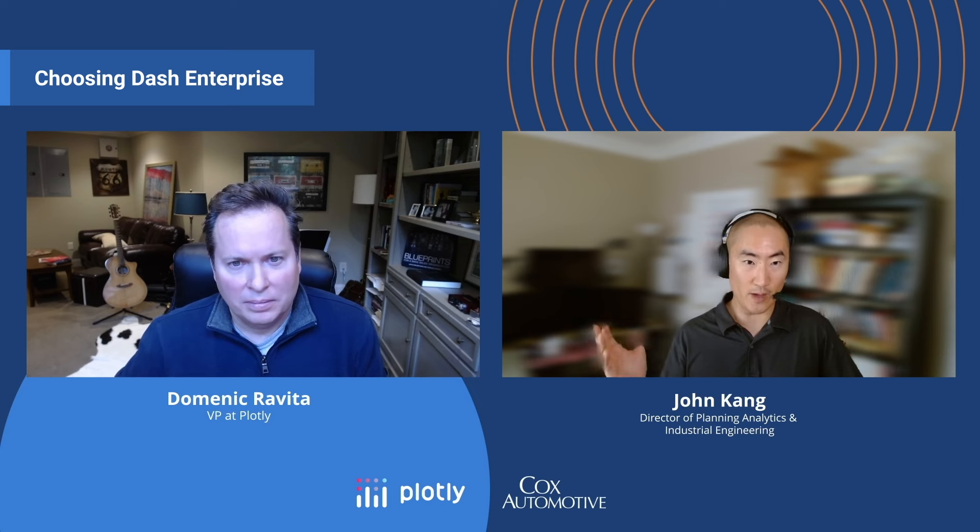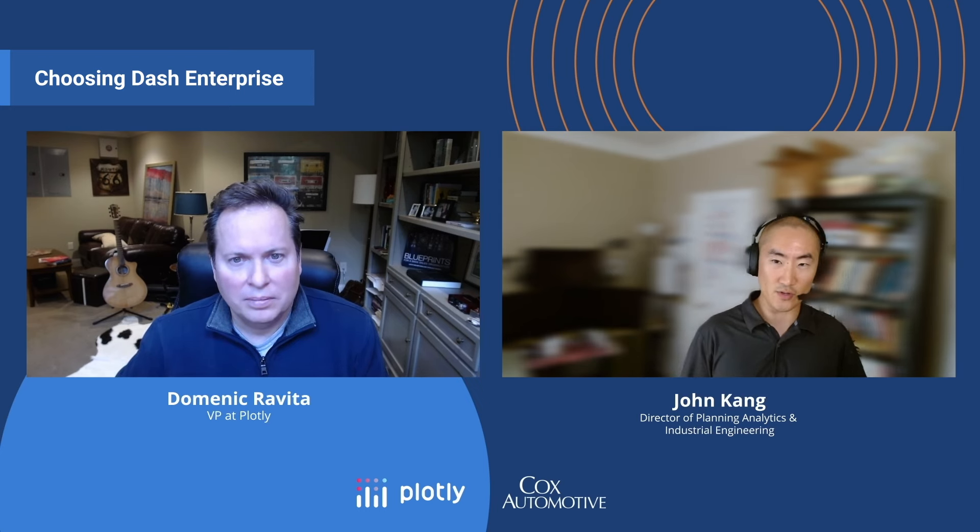The landscape seemed like Dash was the most extensible and flexible. So I created the first prototype, built it out, demonstrated value to senior leadership, got investment to get a license and some help with professional services. Now we are here a few years later still using Dash Enterprise and expanding our use cases.